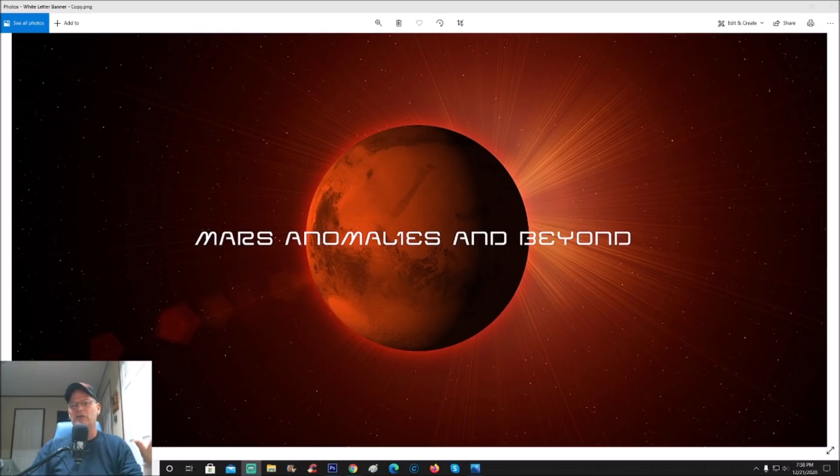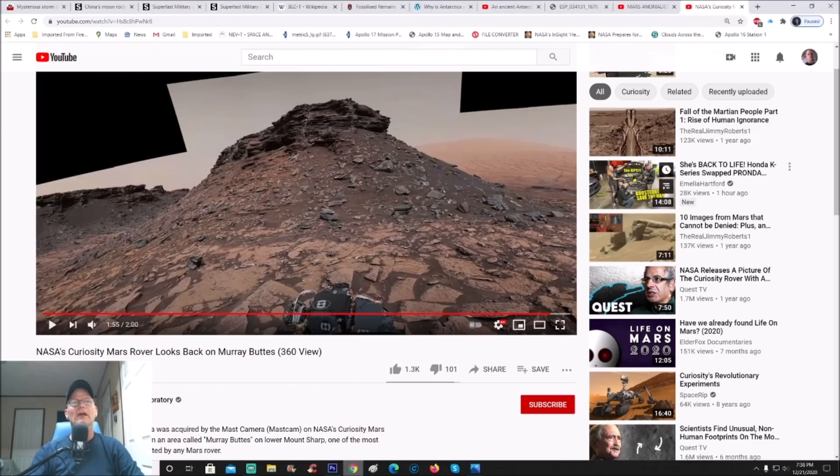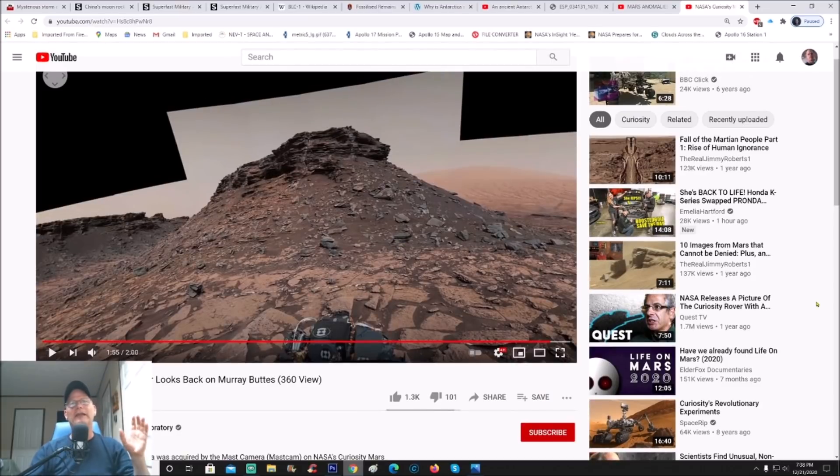One of you guys had given me a page to look at — you said 'Chris, you've got to check this video out, there's something really interesting in this.' So when I was watching the video there were several links, and I clicked on this one from JPL. This goes back to, I think, 2016. You can see it's NASA Jet Propulsion Laboratory, and it's dated October 3rd, 2016.